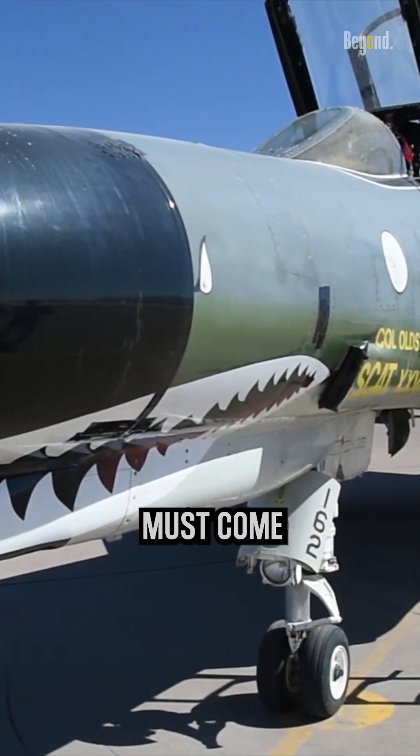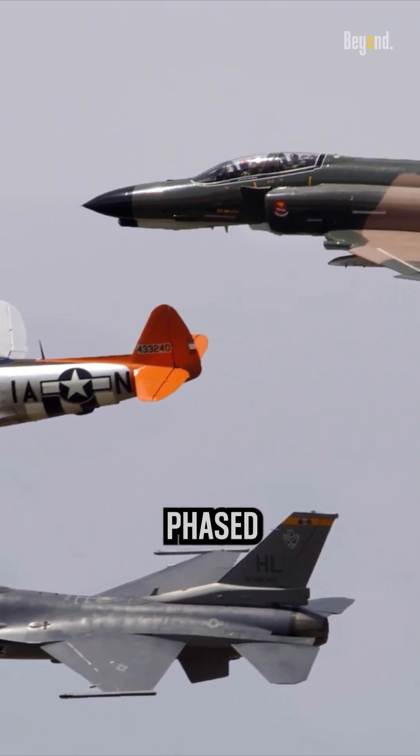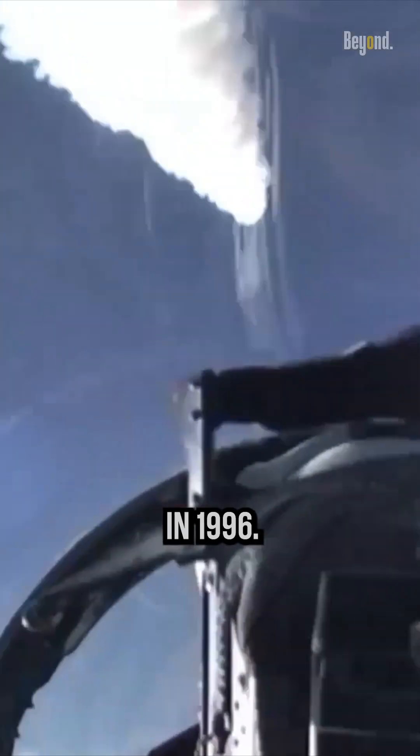Sadly, all good things must come to an end. The F-4 Phantom II was gradually phased out of active service, with the last U.S. military unit retiring the aircraft in 1996.